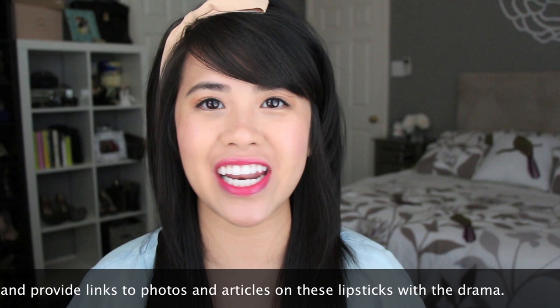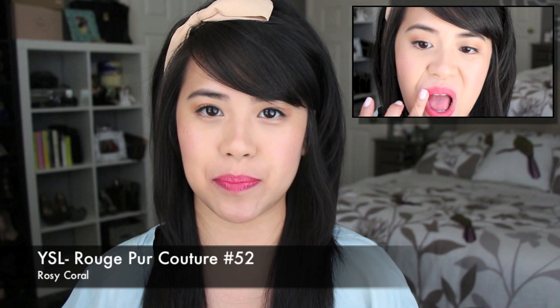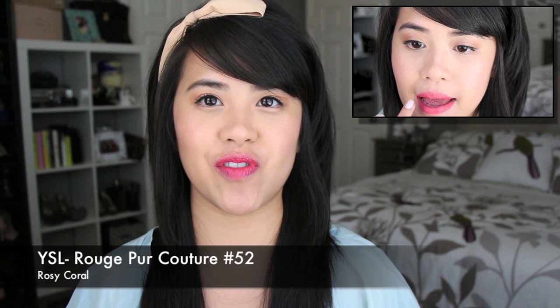The first line of lipstick I'm going to talk about are the YSLs, which are going to be a lot more expensive and not on everyone's budget list, but the quality is really top notch and the colors I find to be very different and very hard to replicate. The first lipstick color is the one that has been sold out for a long, long time since the drama came out — sold out worldwide in Korea, Japan, Singapore, the United States, China, and Hong Kong. It was just sold out everywhere. Now it's all restocked, so that is a plus. This is the YSL Rouge Pur Couture in number 52, Rosy Coral.